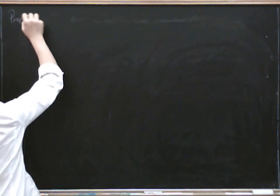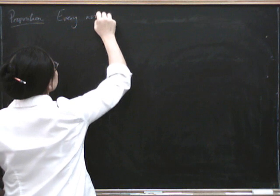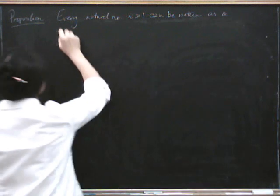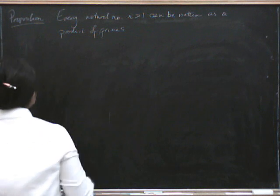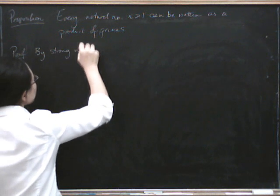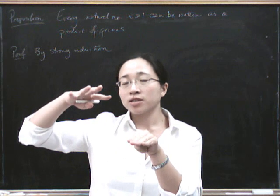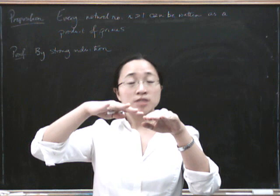Proposition: every natural number n greater than one can be written as a product of primes. The proof is going to be by strong induction. Remember that strong induction is slightly different from ordinary induction. In ordinary induction, you show it's true for the starting case, and then you show that being true for a particular k implies it's true for k plus 1. For strong induction, you do the starting case, and then you show that being true for everything up to k gives us that it's true for k plus 1.